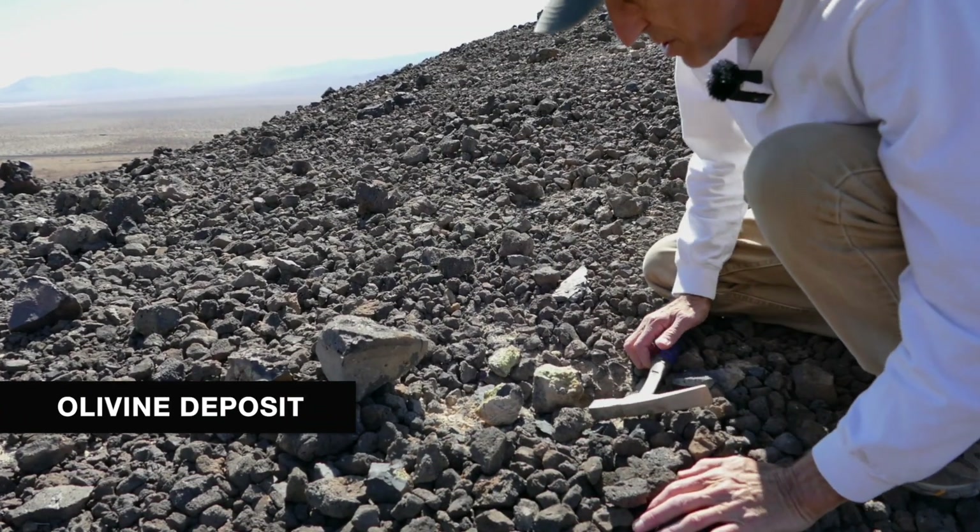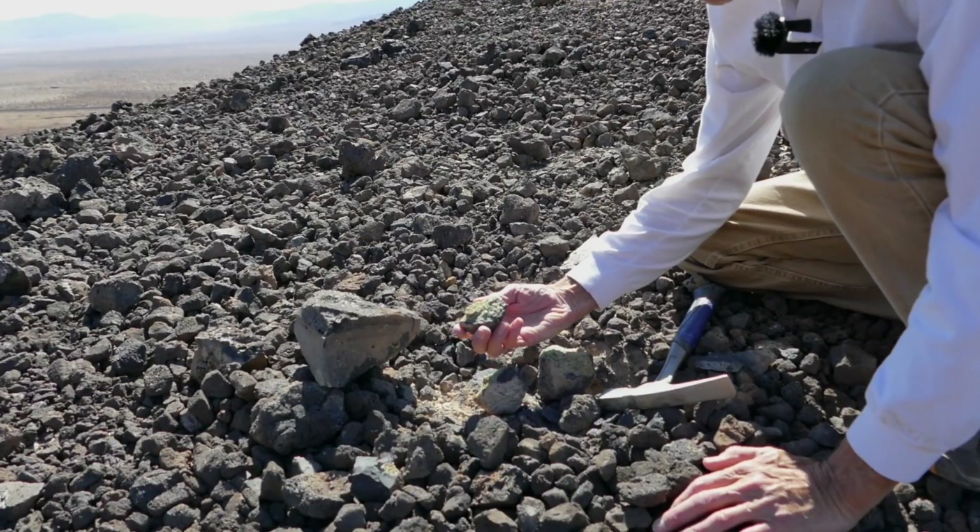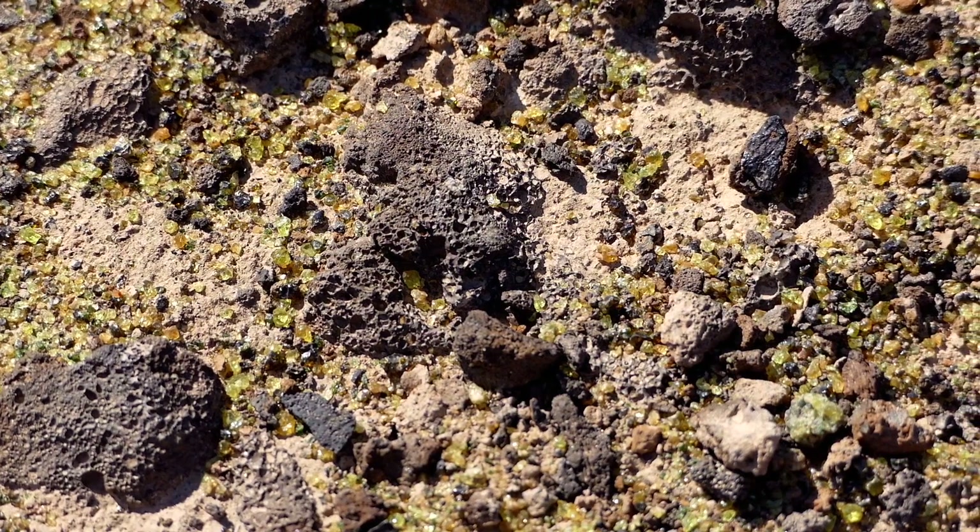This is obviously a productive spot already — other people have already been here, and we're seeing a ton of very tiny olivine crystals.